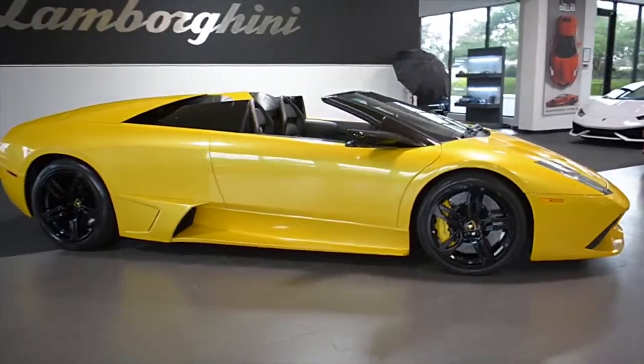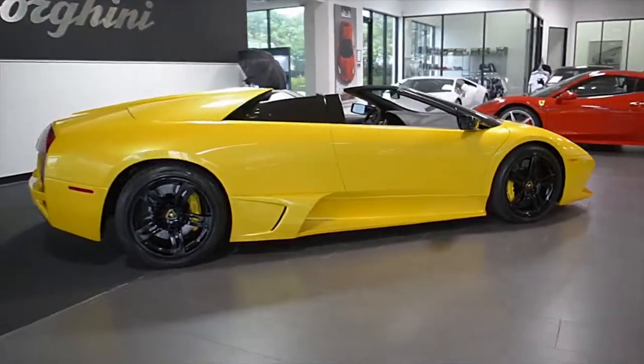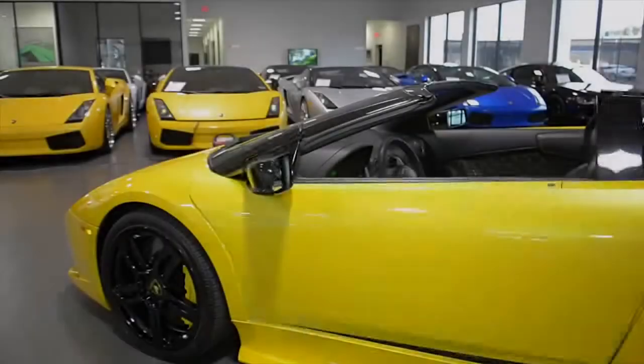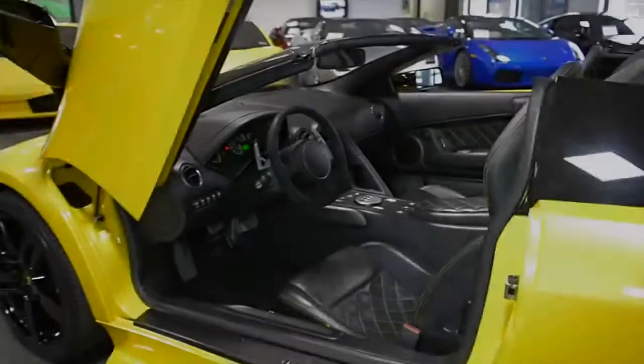Lamborghini Dallas proudly presents this 2008 Lamborghini Murcielago LP640 Roadster, equipped with a 6.5L, 640hp V12 engine, and a 6-speed e-gear transmission with all-wheel drive.